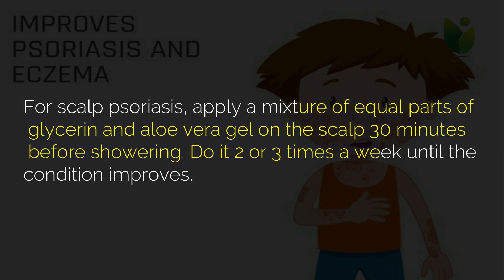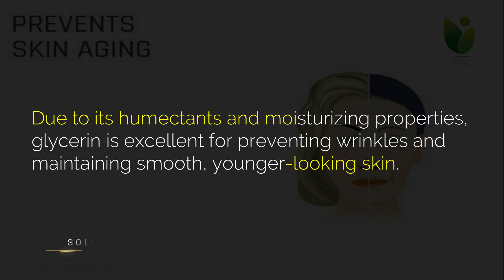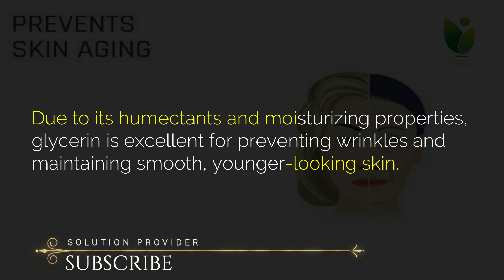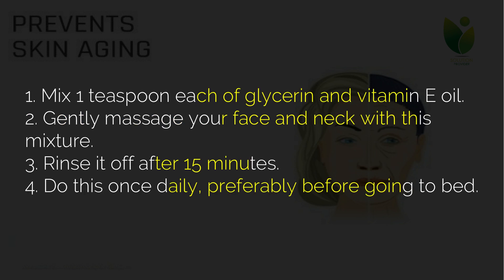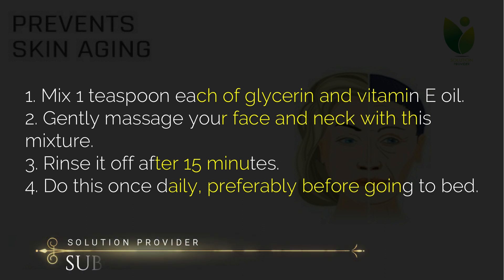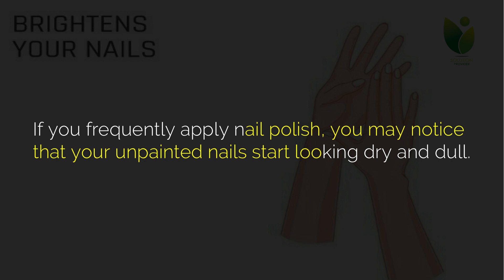Seven: prevents skin aging. Due to its humectant and moisturizing properties, glycerin is excellent for preventing wrinkles and maintaining smooth, younger-looking skin. Mix one teaspoon each of glycerin and vitamin E oil, then gently massage your face and neck with this mixture. Rinse it off after 15 minutes. Do this once daily, preferably before going to bed.